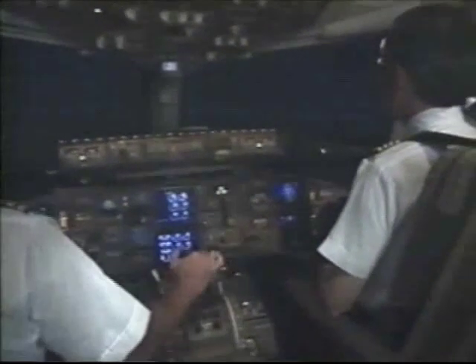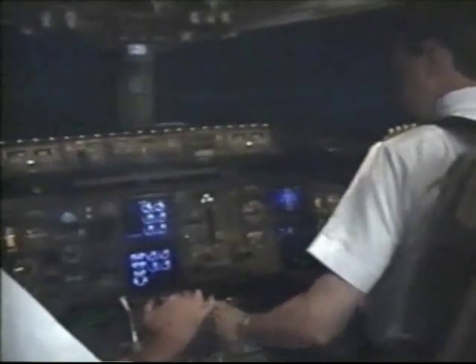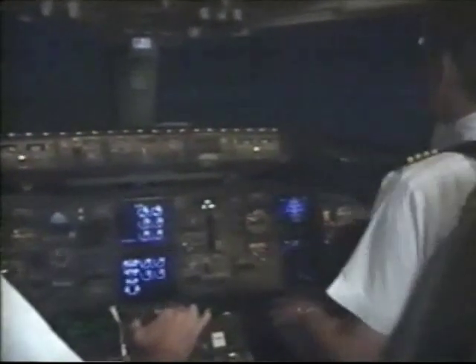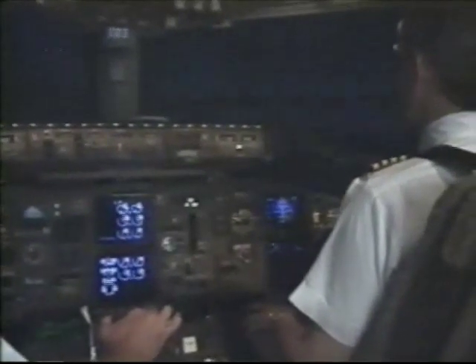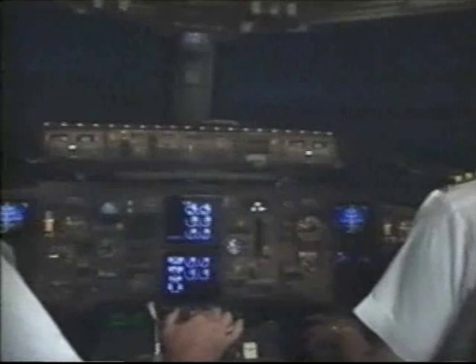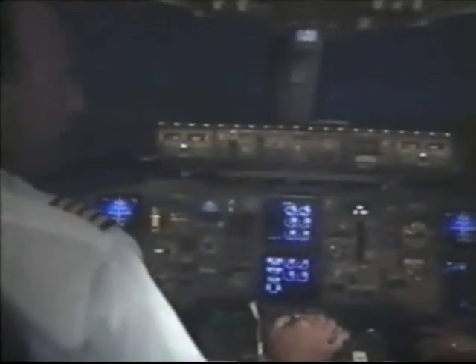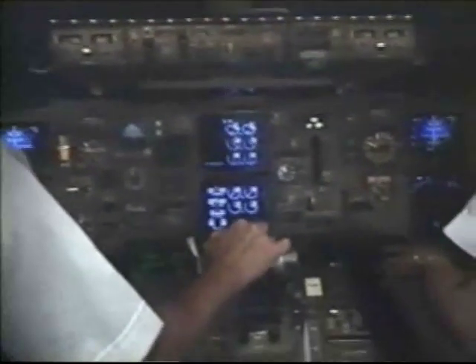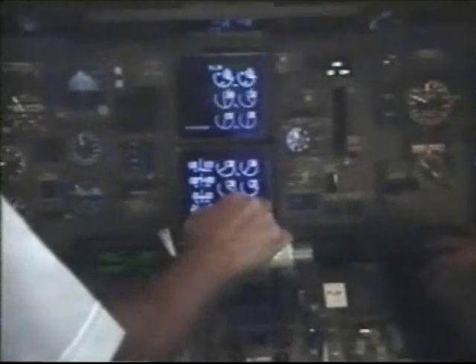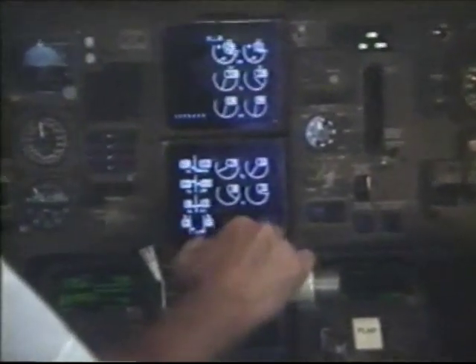If a PW4000 has been shut down for more than two hours, it should be warmed up at idle or taxi thrust for at least five minutes before takeoff power is set. This is a guideline, not a hard limit — the takeoff should not be delayed if the five-minute guideline is not followed. The reason for warming the engine up is to allow the internal engine components to all reach a stabilized operating temperature.